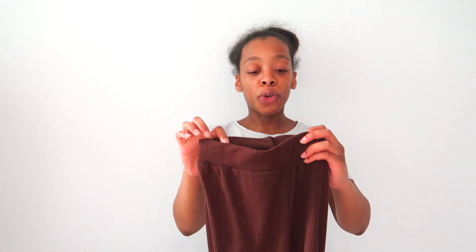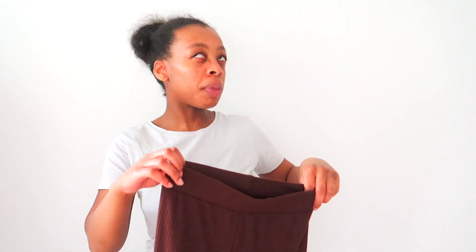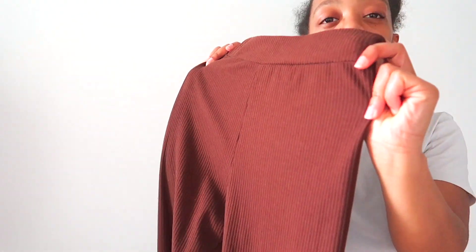Outfit number two is based around leggings. It's a comfortable, easy option — if you don't want something as heavy as joggers you can go for leggings and still have that casual but cute look without trying too hard. This second outfit is actually an all-brown situation, which wasn't really planned. The base is a pair of dark chocolate brown leggings, probably from Boohoo or I Saw It First.